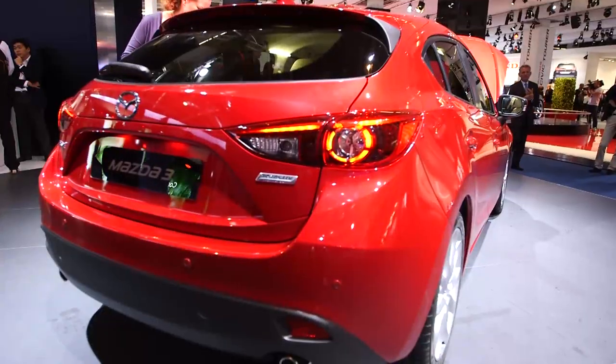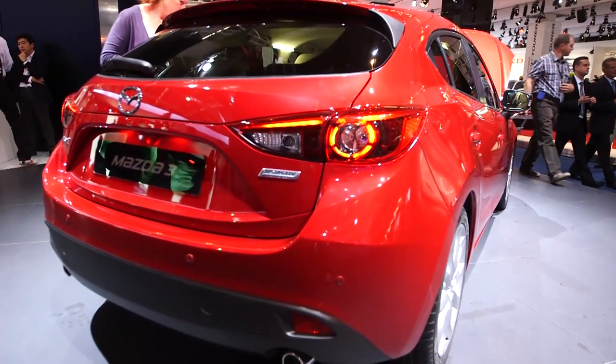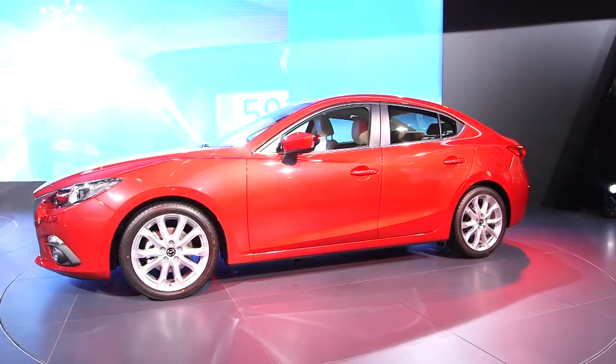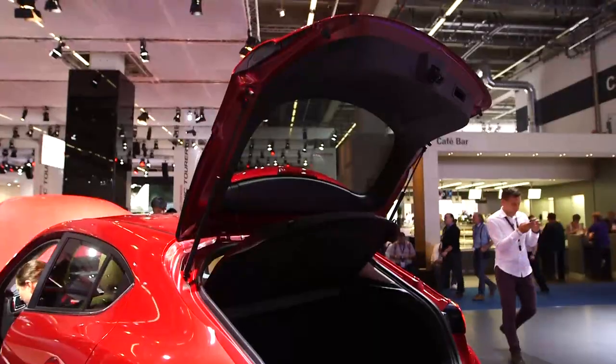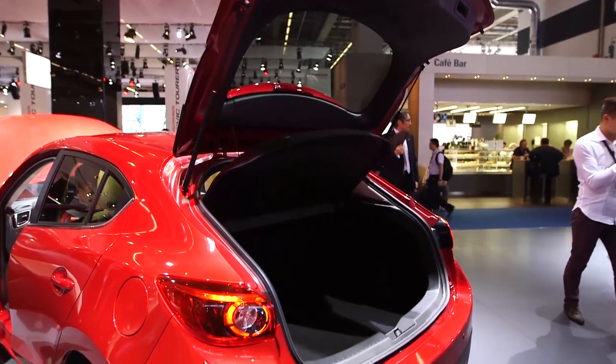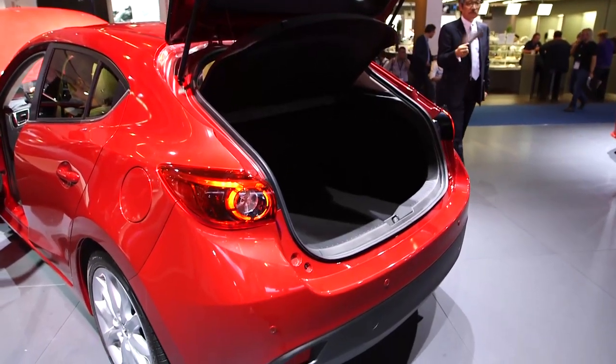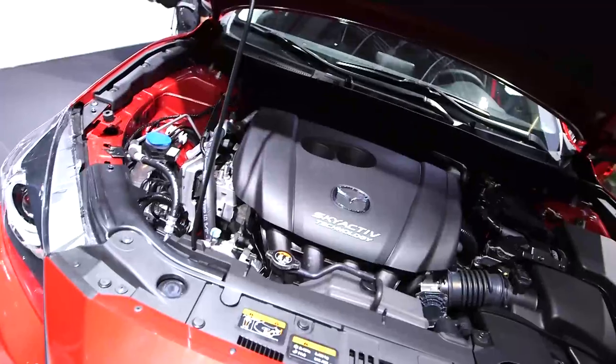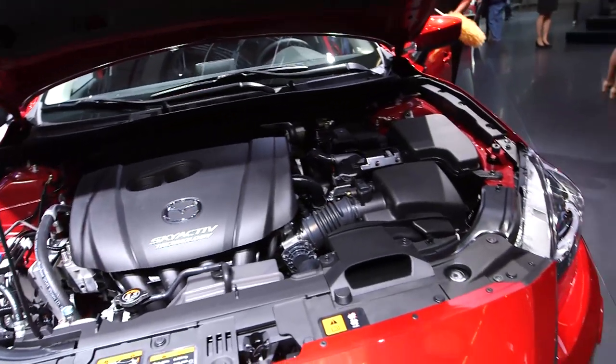Both the hatchback and the saloon are available with two petrol or one diesel engine, and all of them feature start-stop technology as standard. The two petrol engines are a two-litre and an all-new 1.5, which claims to emit 119 grams per kilometre of CO2 and return 55.4 miles to the gallon.